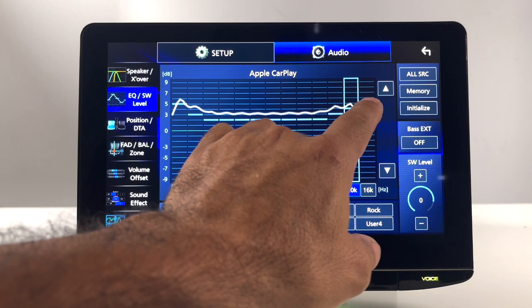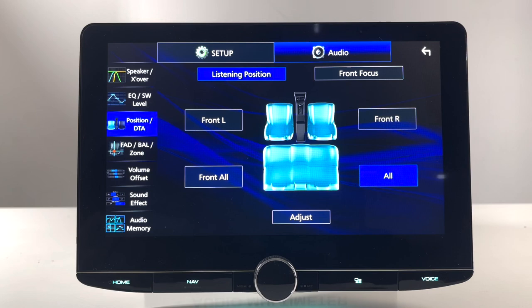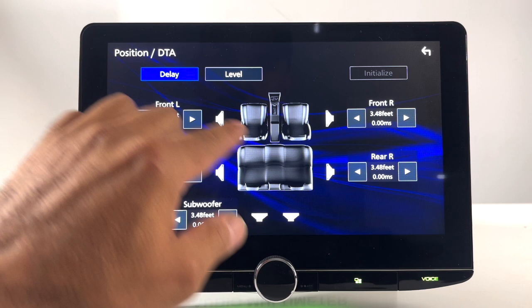This does have a parametric EQ as well, but we'll go over that in a minute. You also have listening position. You can use this simply by tapping the position you want to focus on, or if you want to do a full time alignment you can get in here and adjust the distance from the speaker to the driver-side headrest. That will handle the time alignment for you. There's also an attenuation level for each speaker, including tweeters.